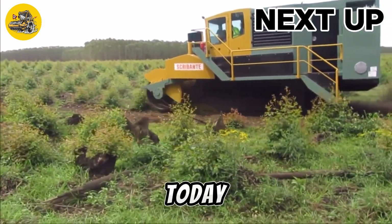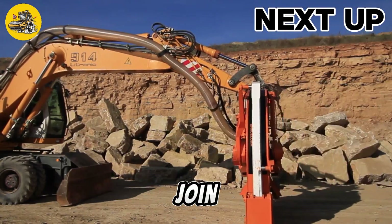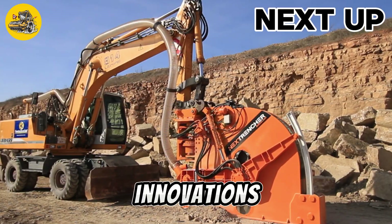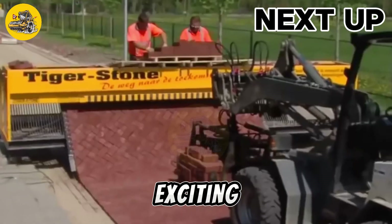Welcome to TechMinds. Today, we're diving into the world of heavy machinery. Join us as we explore the latest innovations and technology shaping industries worldwide. Stay tuned for more exciting content.